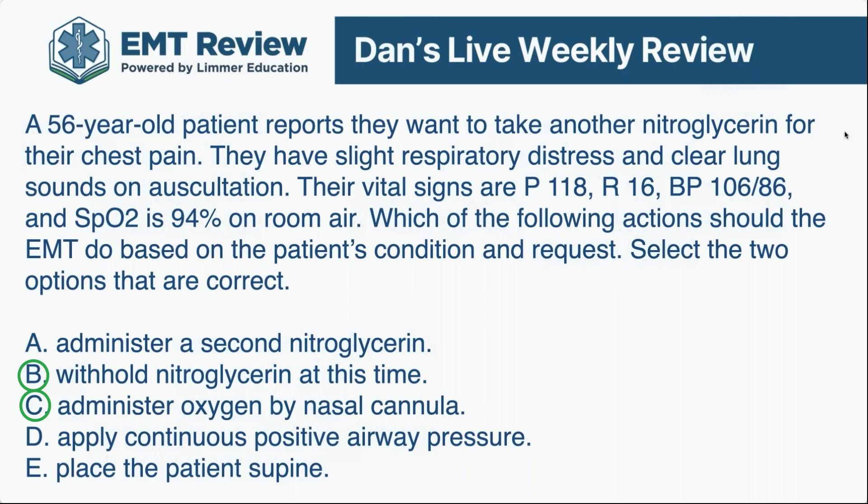That rising diastolic of 86 means there's vasoconstriction helping maintain blood pressure, along with that tachycardia increasing cardiac output. If you give nitroglycerin, this patient bottoms out. Their blood pressure tanks and they crash. That's the problem.